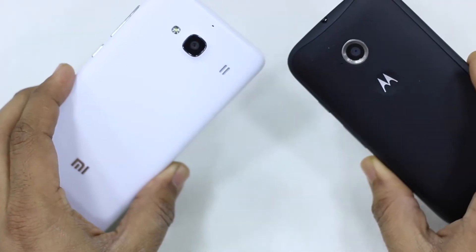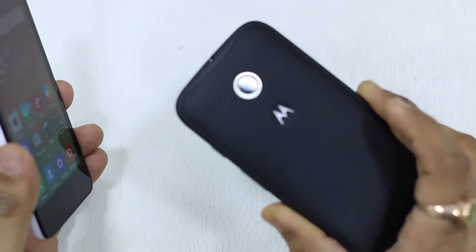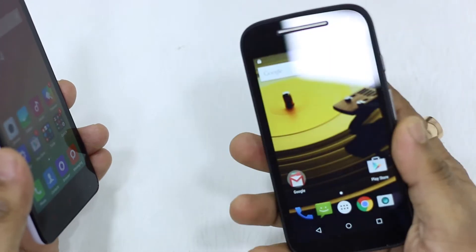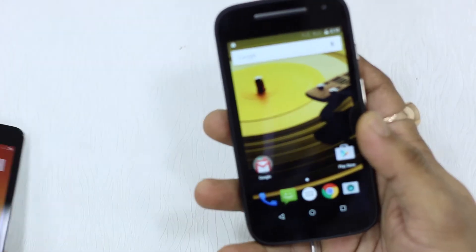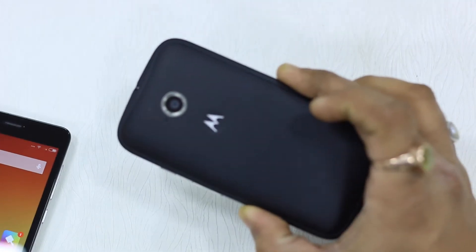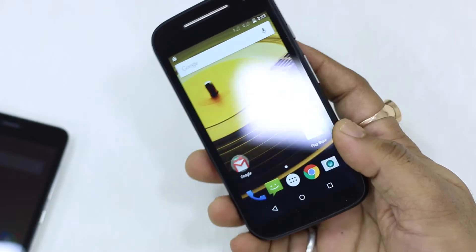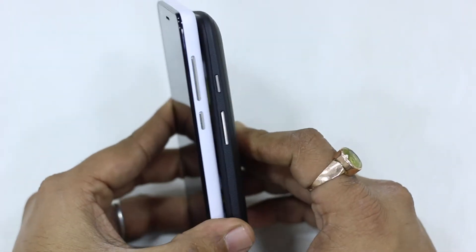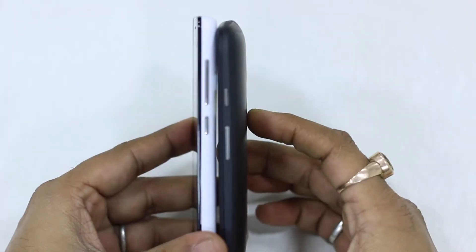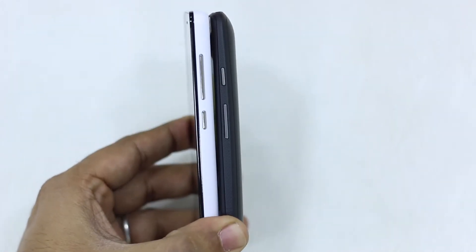I'm not going to do a very split-by-split comparison, but I'm going to cover the major ones. First up: build and design. Redmi 2 is thin and light while Moto E is thick and heavy. The weight difference is only about 15 grams, but the thickness of the Moto E makes a lot of difference when handling it — for example, Redmi 2 goes into your pocket much more easily. That said, Moto E may give some users a sense of stronger build quality, and some might actually like the thickness.